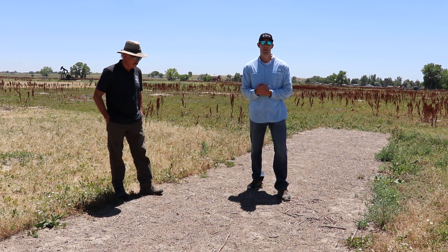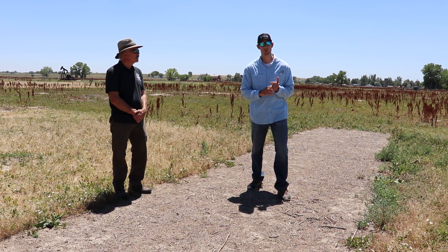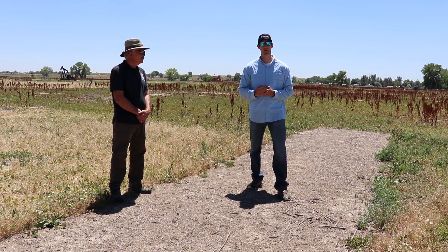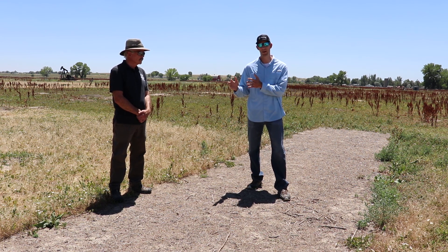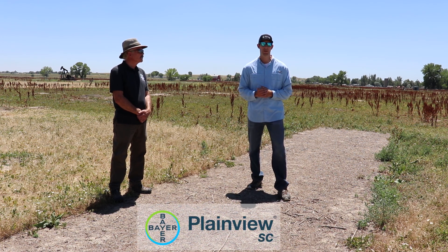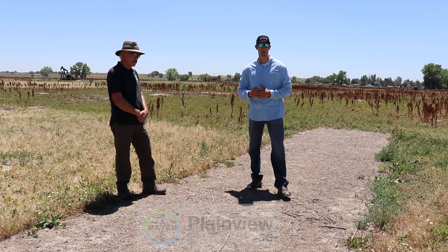We're standing here in a demo of a new bare ground product that basically originated from all that work we did at CSU. We found that indazaflam, aminocyclopyrichlor, and imazapyr — that three-way gave us nearly 99% plus bare ground across all those sites and different timings. Bayer helped fund those studies and developed a product called Plainview, which was just launched early 2020. It's a three-way combination of all three of those active ingredients, and we're standing in one of those Plainview demos that we sprayed in April of this year. We're now in July and you can see it's holding very, very well.